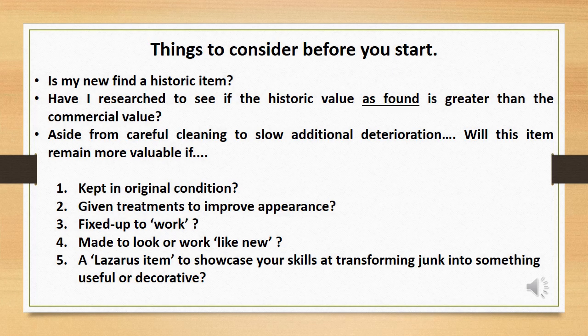Things I would like you to consider before you start. Is my new find a historic item? Have I researched to see if the historic value as found is greater than the commercial value? Aside from careful cleaning to slow additional deterioration, will this item remain more valuable if kept in original condition, given treatments to improve appearance, fixed up to 'work', made to look or work like new, or a Lazarus item to showcase your skills at transforming junk into something useful or decorative?